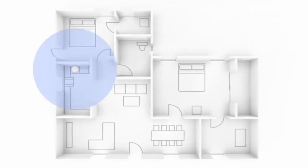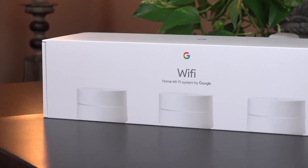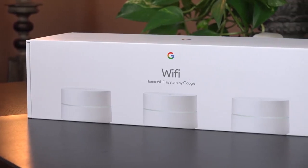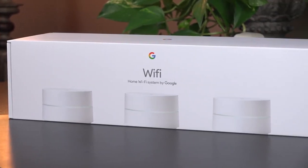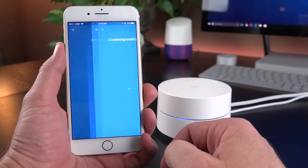The accompanying app for Android and iOS is intuitive and lets you manage the status of your points, set up guest networks, test speeds, view which devices are taking the most bandwidth, and more. All in all, it's a great option for busy homes that have many competing devices.